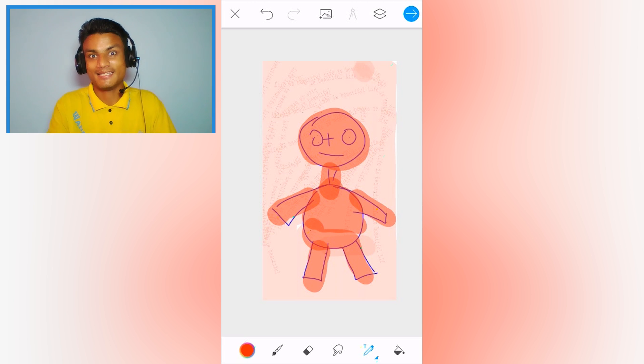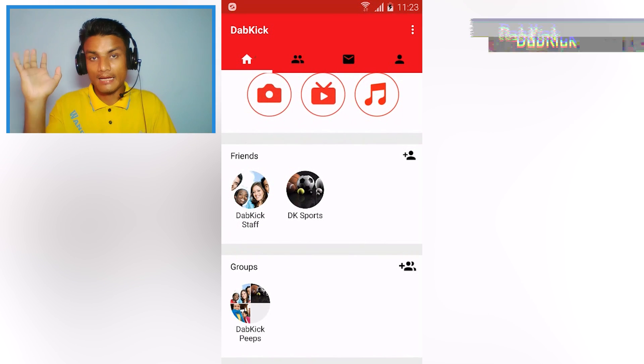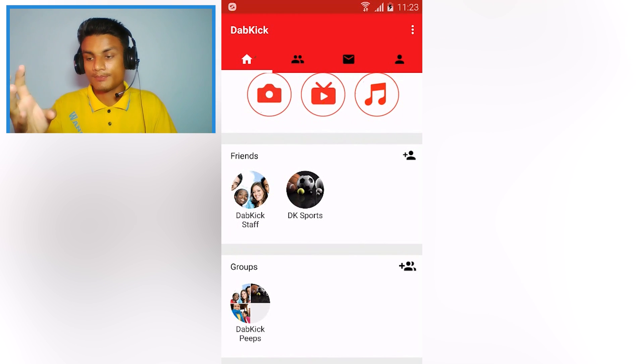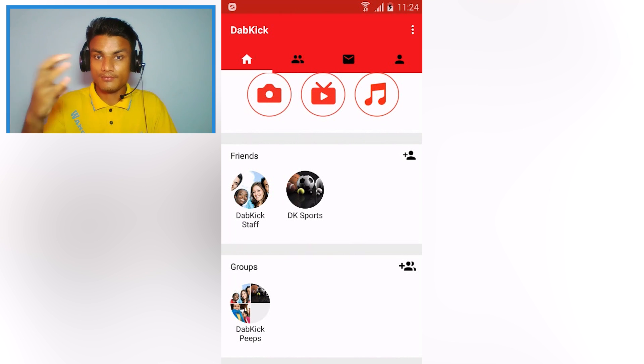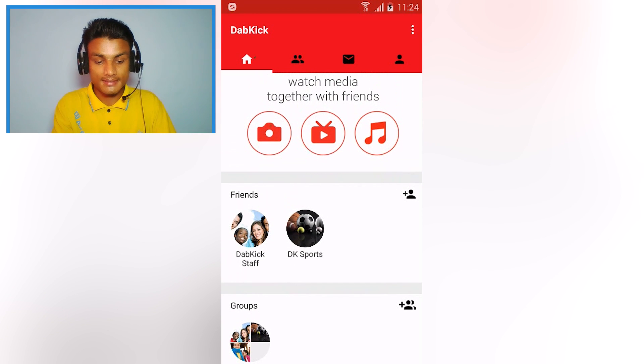The next app is DabKick, which is very helpful if you like to watch movies, videos, and music with your friends. This app lets you watch videos and music together with friends. You have to download it and create an account first.